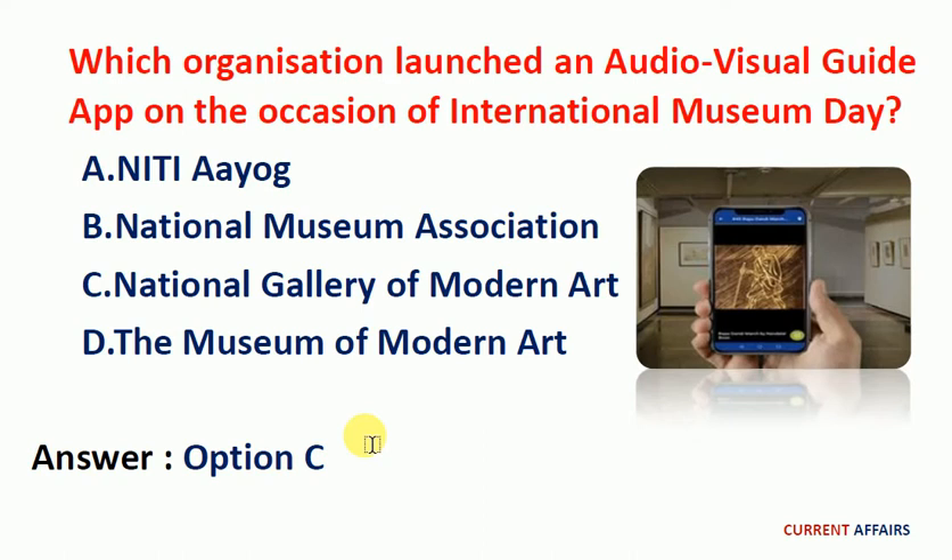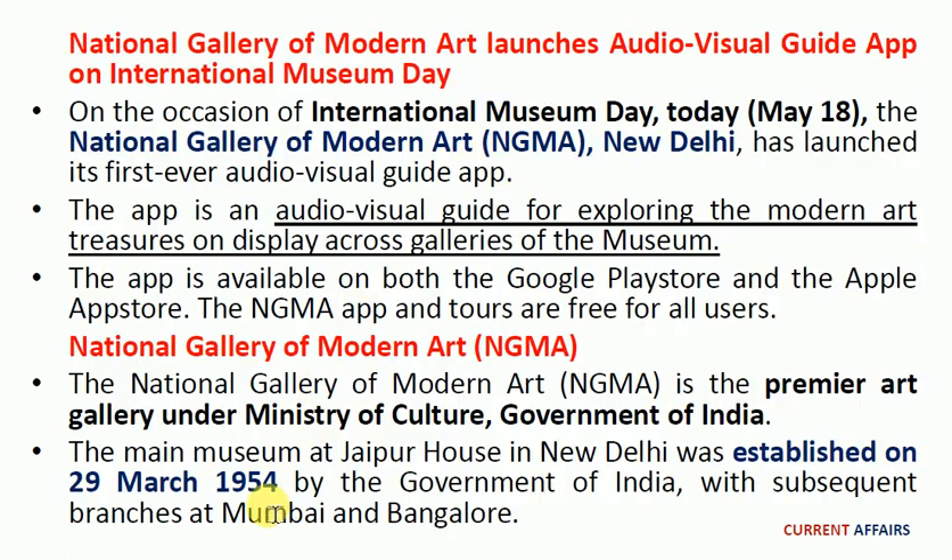Next question: which organization launched an audio-visual guide app on the occasion of International Museum Day? The answer is option C, National Gallery of Modern Art. On the occasion of International Museum Day, the National Gallery of Modern Art, New Delhi, launched its first demo audio-visual guide app. The app is an audio-visual guide for exploring modern art treasures on display across galleries of the museum, and is available on both Google Play Store and the Apple App Store. The NGMA app and tours are free for all users. The NGMA is the premier art gallery under the Ministry of Culture, Government of India. The main museum at Jaipur House in New Delhi was established on 29th March 1954, with subsequent branches at Mumbai and Bengaluru.